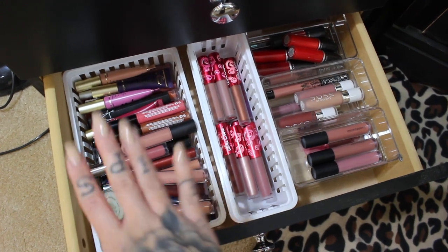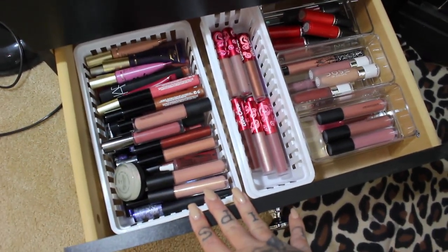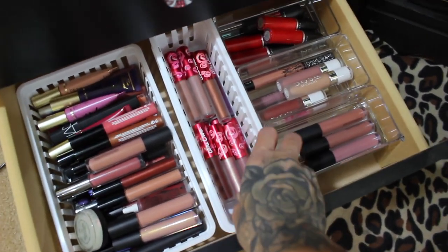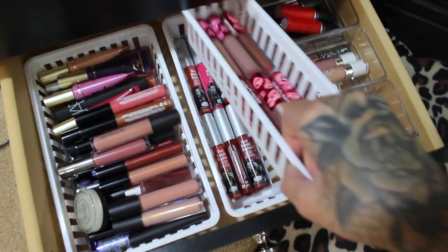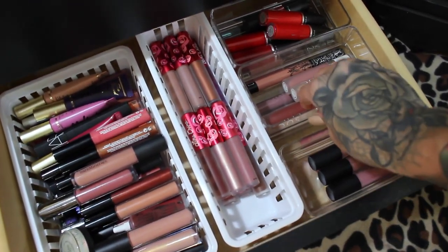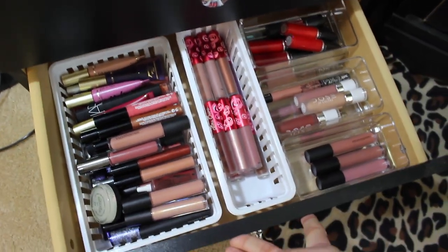In the last drawer of this chest I have my lip glosses — I do have more but they're in my bathroom in a separate thing. And then I've got liquid lipsticks that I kind of just stack on top of each other, and more liquid lipsticks also stacked. It just makes it easy to get to them.